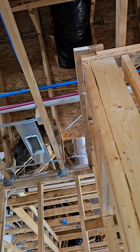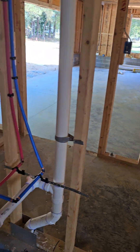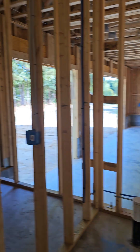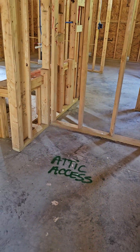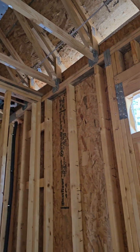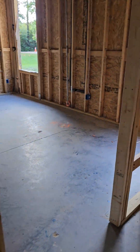Coming out of the shower going to the other bathroom. Garage side.